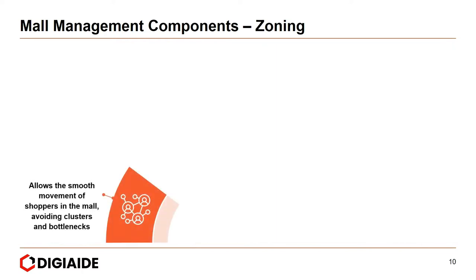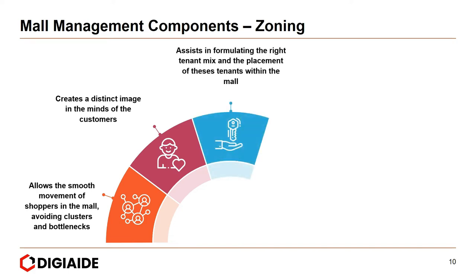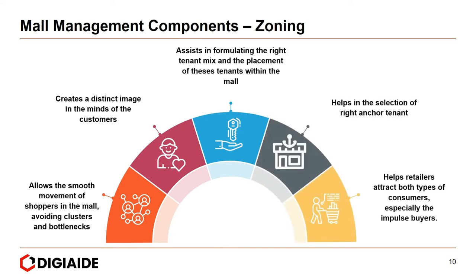Zoning entails the following: first, it allows the smooth movement of shoppers in the mall, avoiding clusters and bottlenecks. Next, it creates a distinctive image in the minds of customers. Third, it assists in formulating the right tenant mix and placement of tenants within the mall. Fourth, it helps in the selection of the right anchored tenant. And finally, it helps retailers attract both types of consumers, especially impulse buyers.